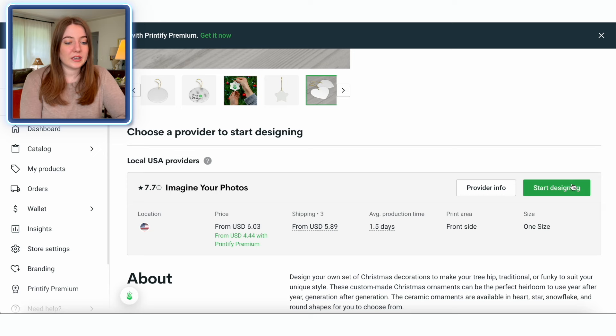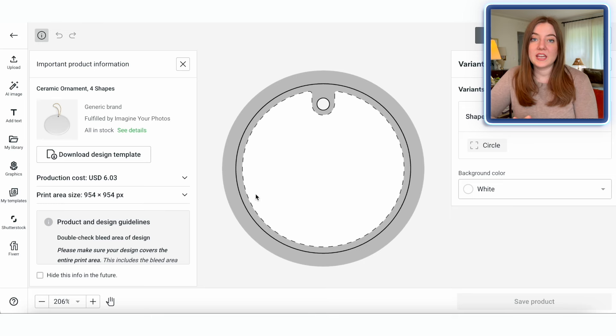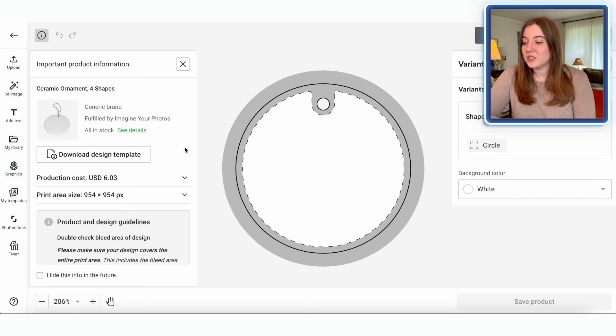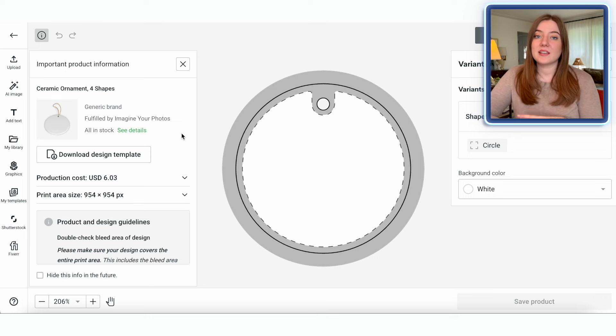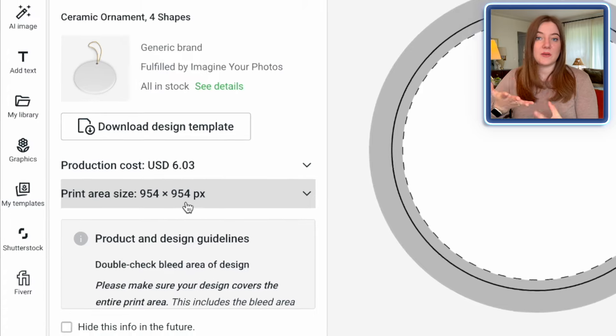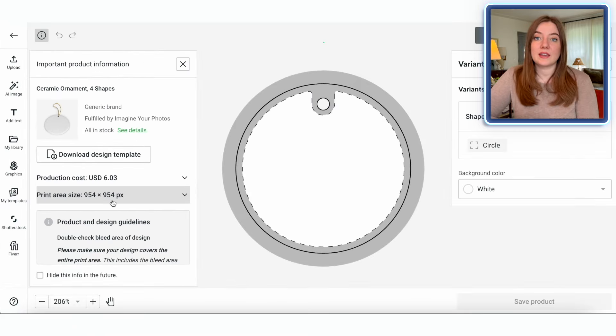What we're going to do is click 'Start Designing.' This takes us to the upload page where, when our design is totally finished, we'll upload it here. But we're not actually going to be creating the design on Printify itself — we're going to go to a separate design suite. One important thing when making an ornament with a non-standard shape like a circle or star: you need to download the design template, which saves it to your computer so you can use it as a guide. The canvas size we're going to use is 954 by 954 pixels.